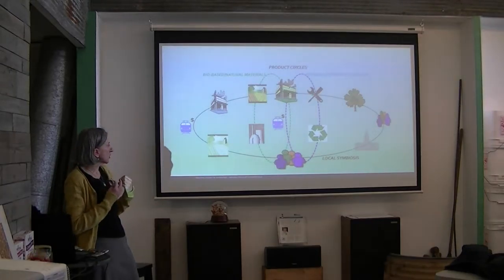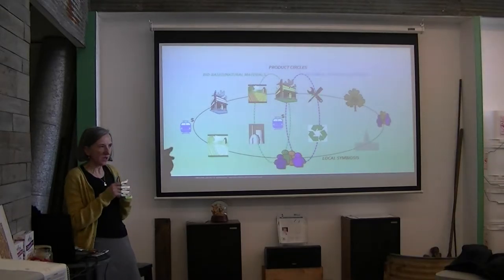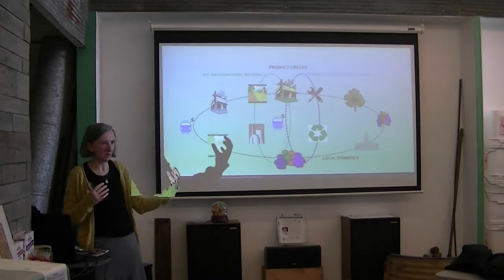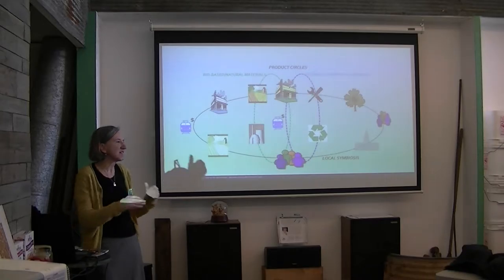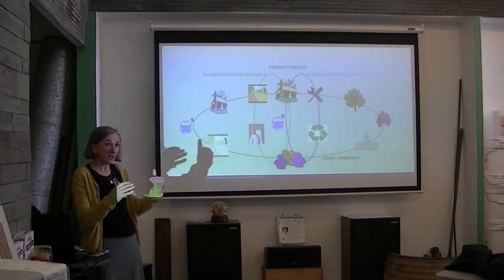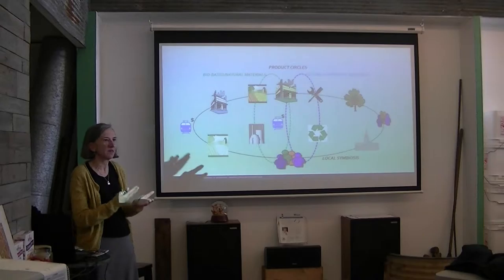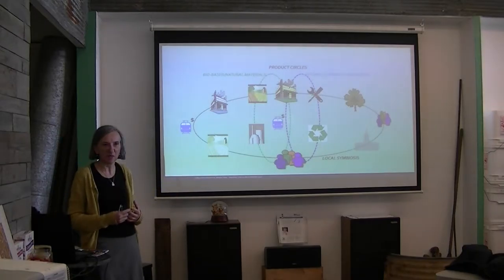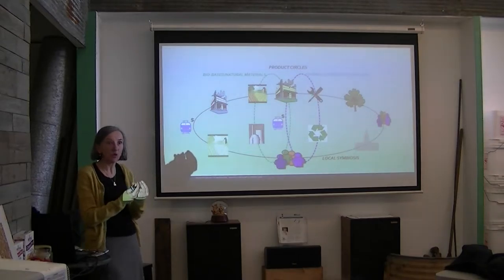We should always try to find local resources — if they don't exist, let's create them. Another important advantage of a local network is that we match demand much better, because no transformation works like consuming less stuff. At a local level, for food especially, it's much easier to understand local demand: in a month I'm selling this much, in a year this much — I don't need to make ten times more volume.